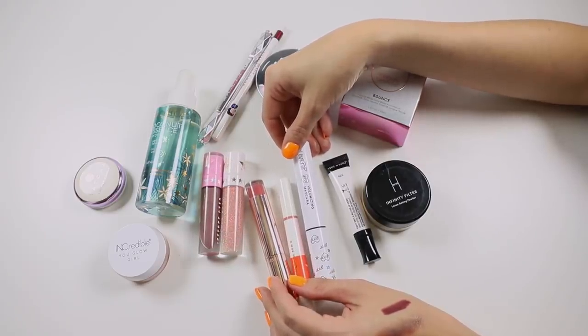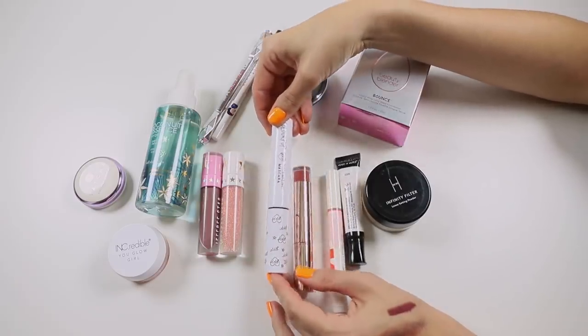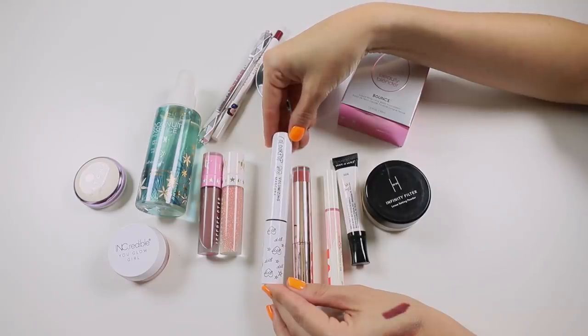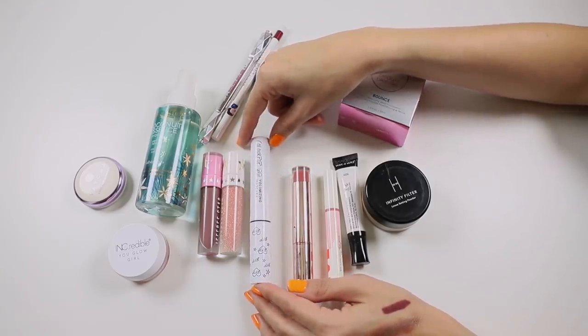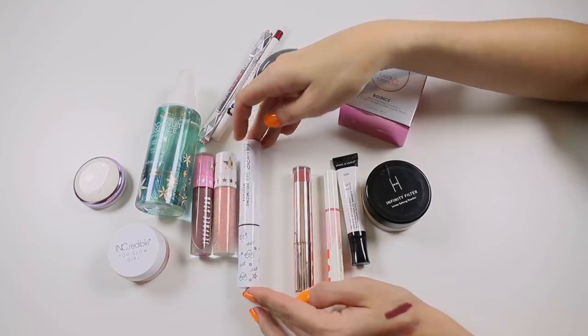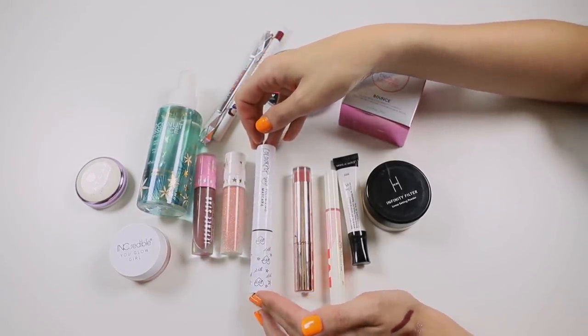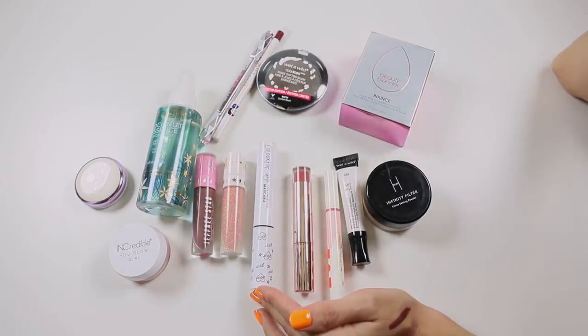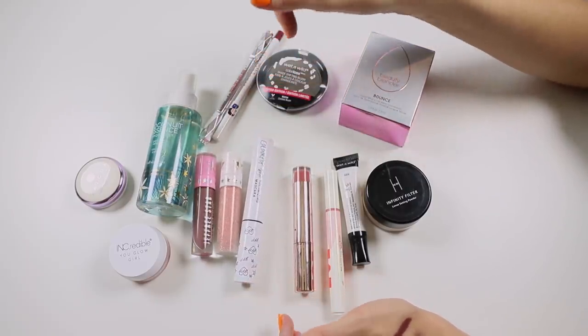Colourpop volumizing mascara — I like this. It definitely volumizes and helps to lengthen. I do find it sometimes transfers throughout the day, but that really depends on what's on my base. If my base products are a bit too oily or emollient it will transfer, but that's actually a very common issue for me — even waterproof mascaras will smudge if my concealer under my eyes is too emollient. So I don't really blame the mascara for that.